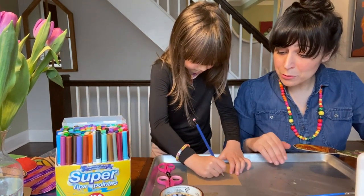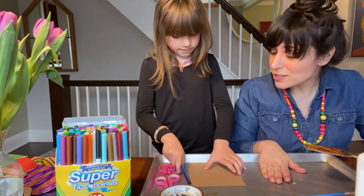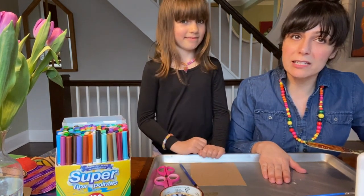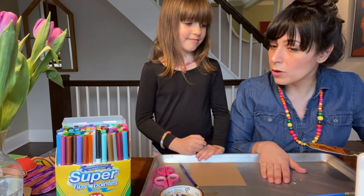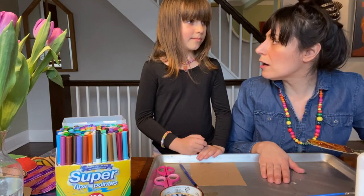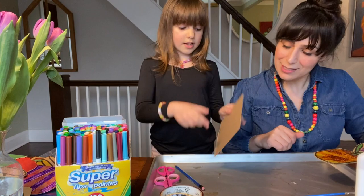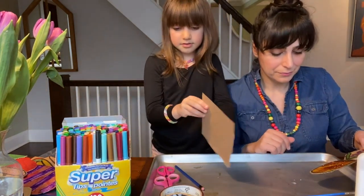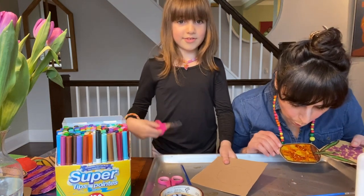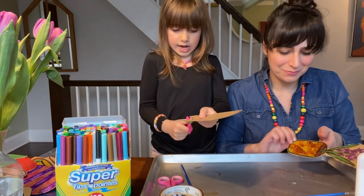You'll notice Nilu is working on a baking sheet — that's a trick we do to make cleanup really easy. We always do our projects either on a baking sheet, an old tablecloth, an old sheet, or a blanket. So then you'll have your traced egg shape, and then use your scissors to cut the egg out.